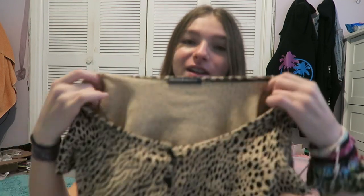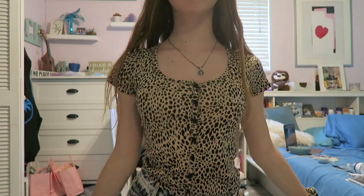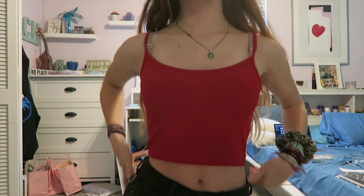So the first thing is this shirt I was wearing before. It's from Brandy Melville — I have this shirt in like 30 different styles, so I got this. I think it's so cute. The next shirt is just this red tank top.